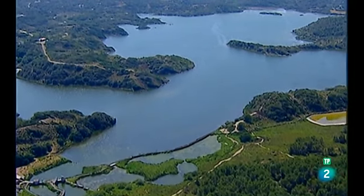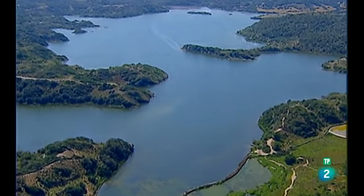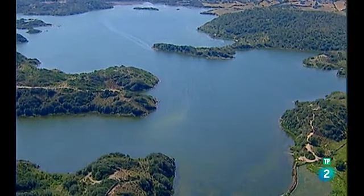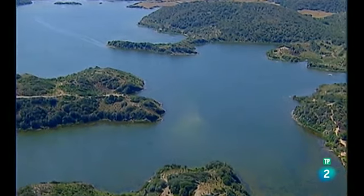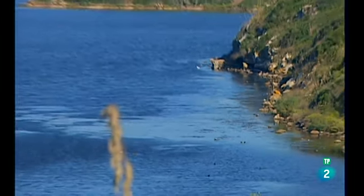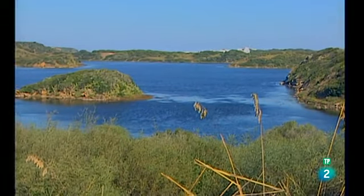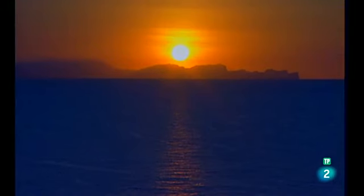La albufera de Esgrau es un gran parque natural y la zona húmeda más extensa de la isla. Su riqueza ecológica fue determinante para la declaración de Menorca como reserva de la biosfera, una decisión adoptada por la UNESCO en 1993. La albufera de Esgrau es la mayor laguna de Baleares y refugio escogido por muchas aves. Las puestas de sol desde el norte de Menorca son diferentes y mágicas. Desde aquí, desde Punta Nati, se divisa el perfil de Mallorca, nuestro próximo destino.